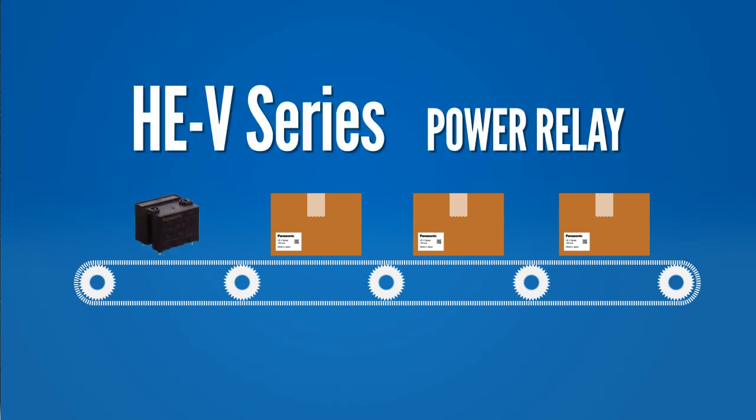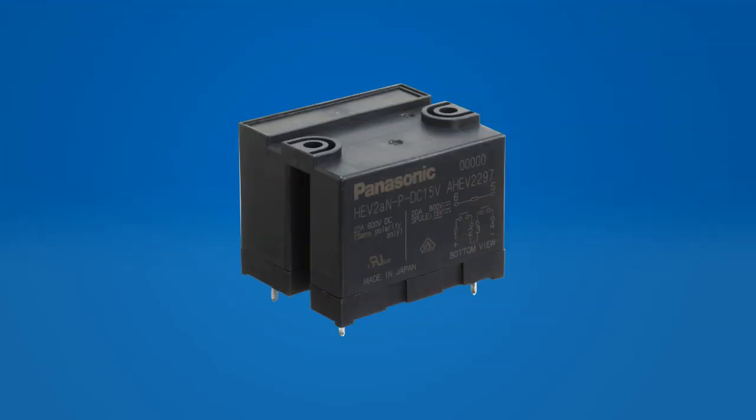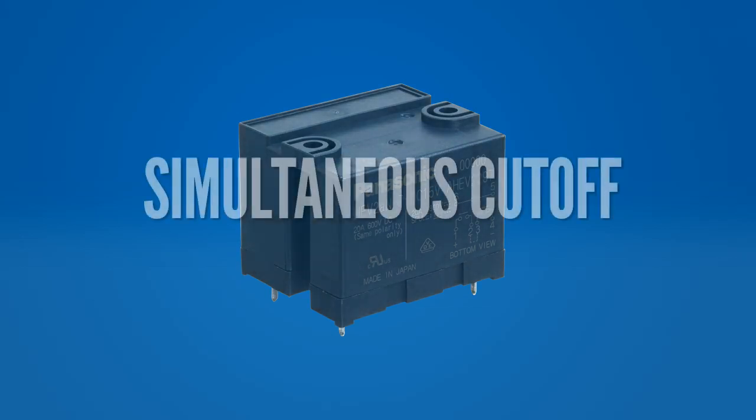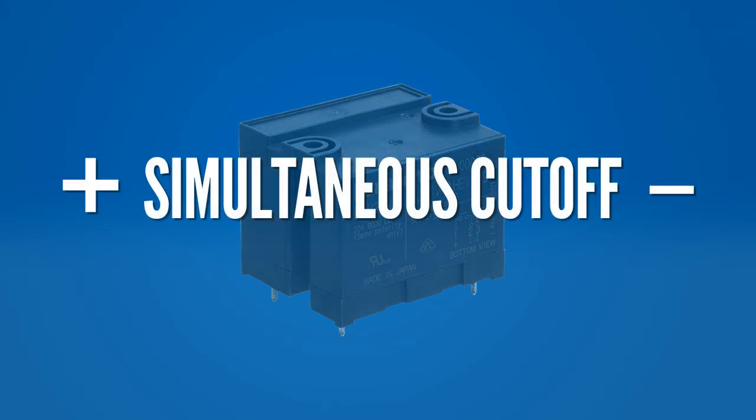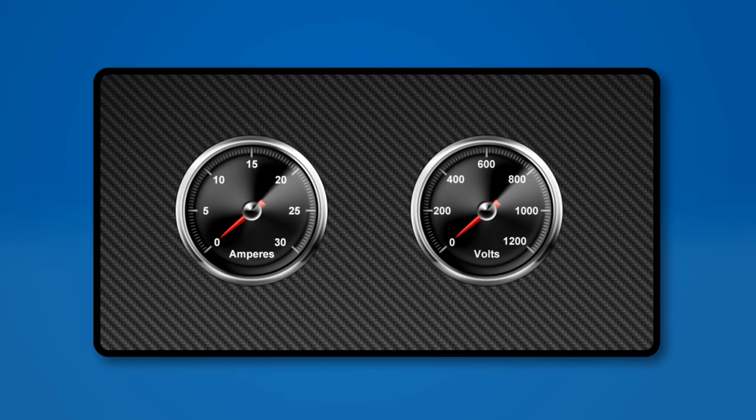The first product we'll talk about is the HEV series power relay. The HEV relay is a next-generation high-capacity power relay designed mainly for DC high-voltage cutoff applications. This high-voltage relay is capable of simultaneously cutting off the positive and negative terminals of a voltage source. By implementing a blowout magnet mechanism and serially connected contacts, the HEV relay is capable of switching capacities up to 20 amps at 1000 volts DC.